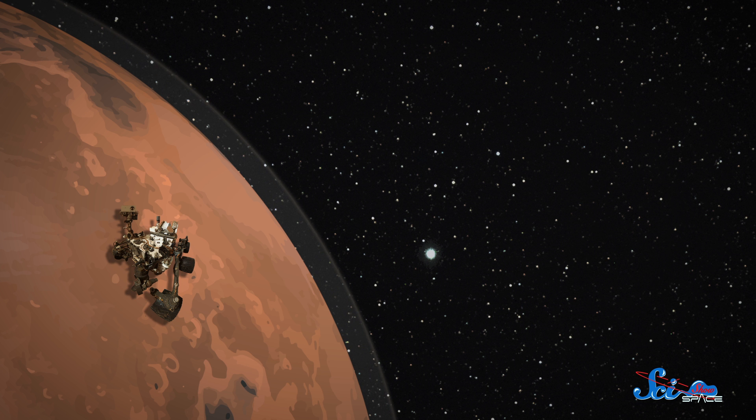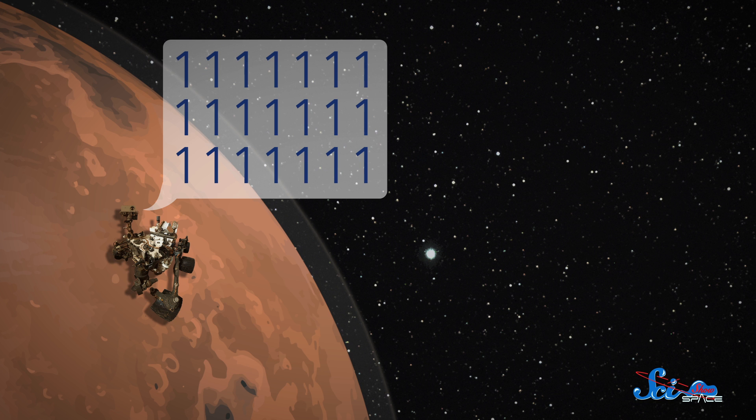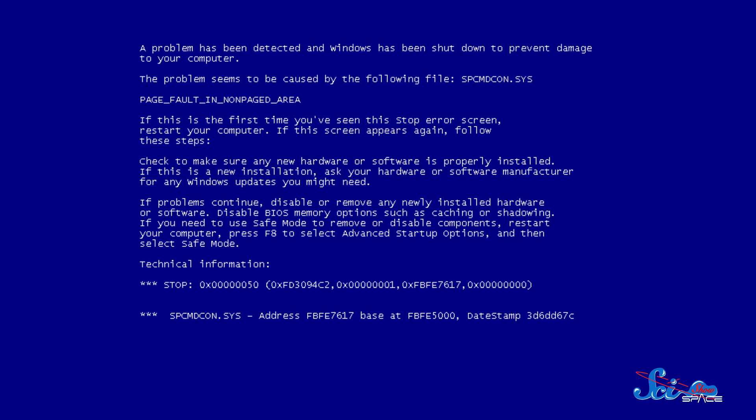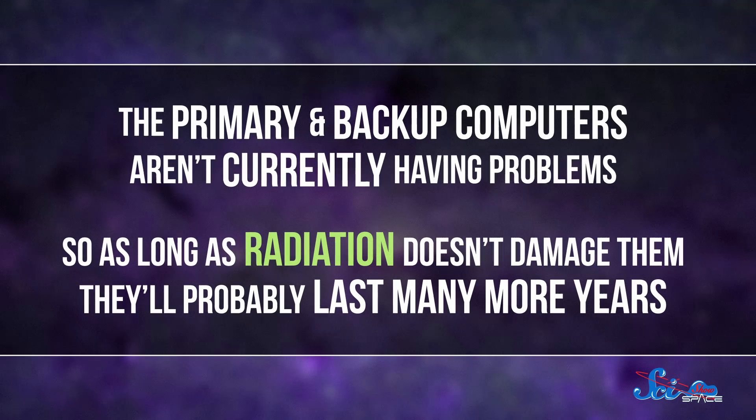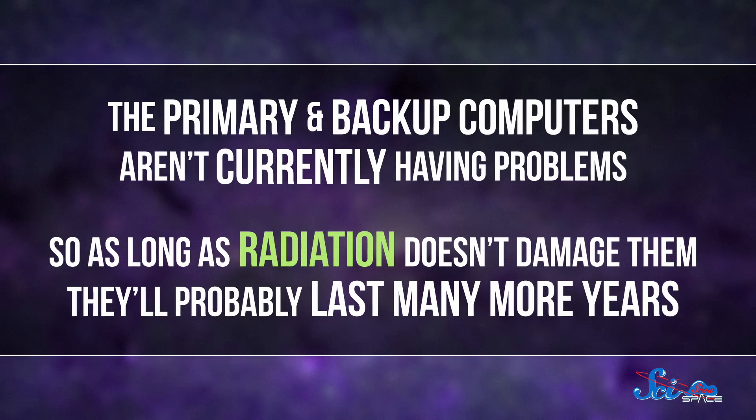There's also the radiation issue. Because the Martian atmosphere is so thin, cosmic rays can reach the surface and cause bit flips on the rover's computer, turning the zeros in binary code into ones, which can permanently corrupt the computer's memory. The hardware on Curiosity is designed to resist radiation, but it couldn't be made totally foolproof, which is why Curiosity had its first memory failure in 2013. Thankfully, it had a backup computer, so engineers could put the rover into safe mode while they figured things out. There haven't been any blue screens of death since, and the primary and backup computers aren't currently having problems, so as long as radiation doesn't damage them, they'll probably last many more years.